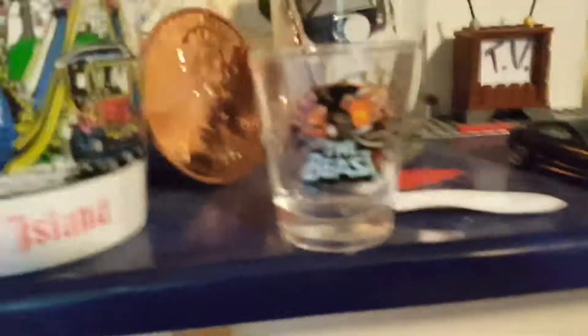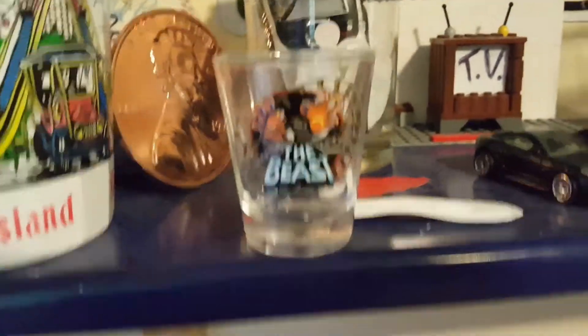Target. Knife of Kings Island. Minecraft poster. Kings Island Cup. A beast shot glass.